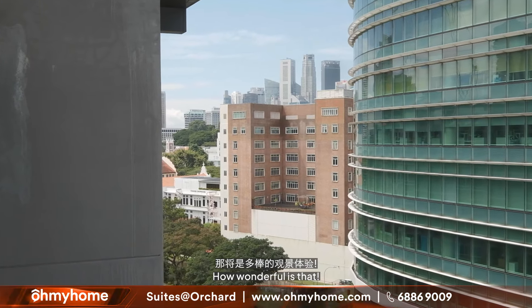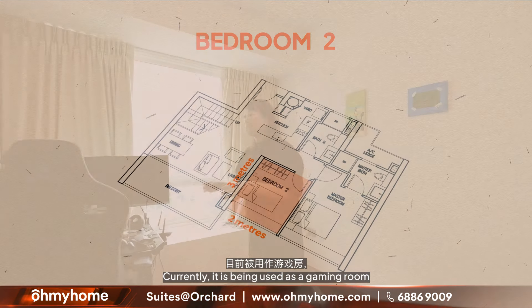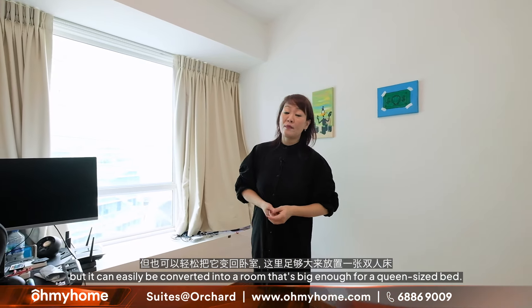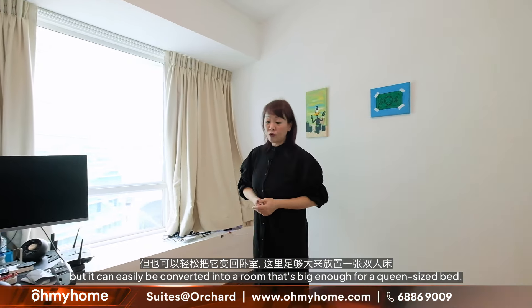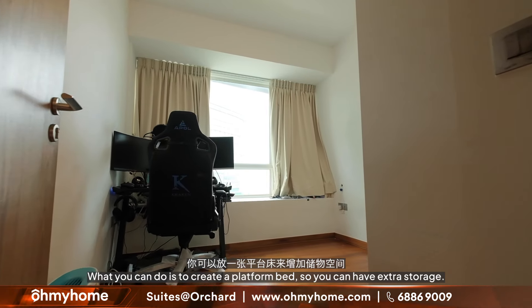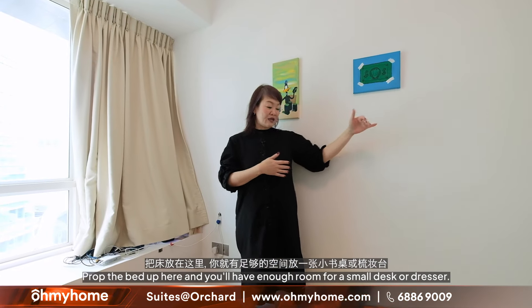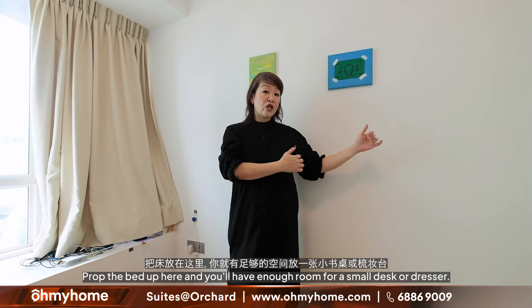This is bedroom number two. It's a pretty decent size, measuring about two meters by three meters. Currently it is being used as a gaming room, but it can easily be converted into a bedroom — good enough for a queen-size bed. You could create a platform bed to have extra storage, then have enough room for a small desk or a dresser.